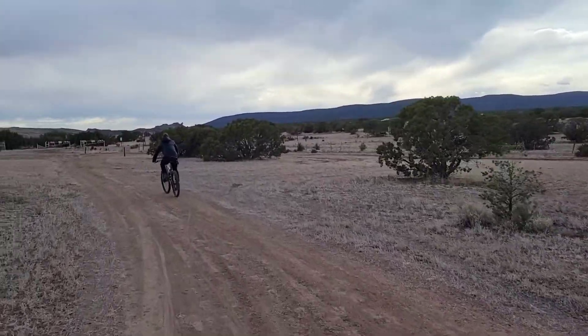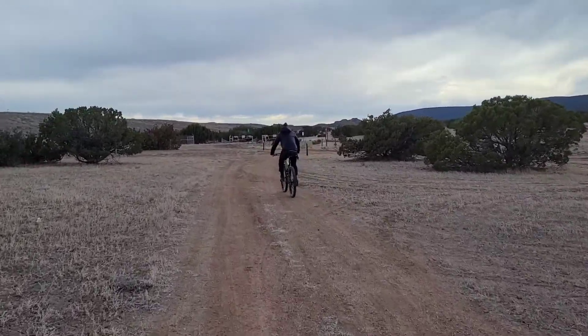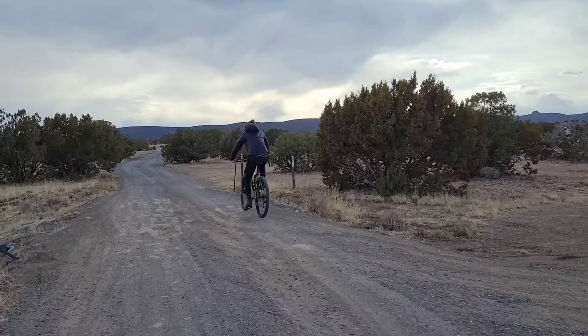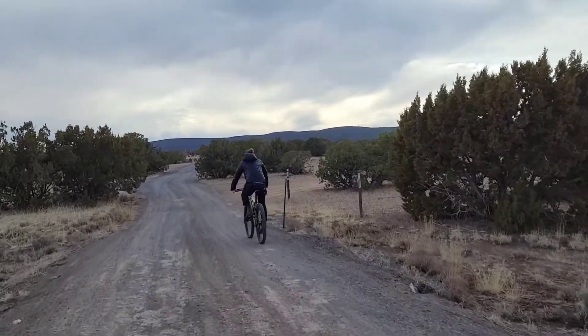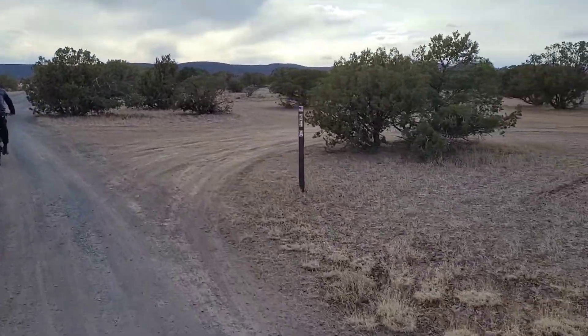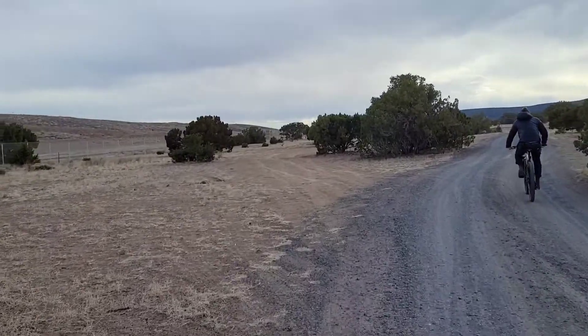The bike path actually continues in and out of the campground. In the next part you'll see us pulling into the campground on our bikes. As you can see here as we're riding, some of the sites do have numbers, and you can pull into these designated camping spots.